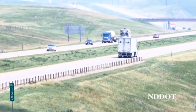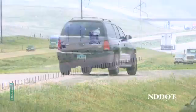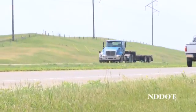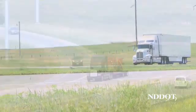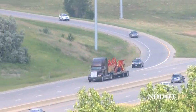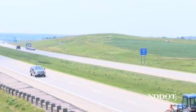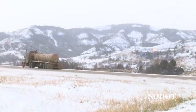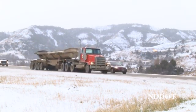The North Dakota Department of Transportation is responsible for maintaining approximately 8,500 roadway miles. In recent years, traffic numbers have steadily increased across the state. From 2010 to 2014, traffic increased 26% on all state highways, and there has been a 71% increase in the oil-impacted counties of western North Dakota.